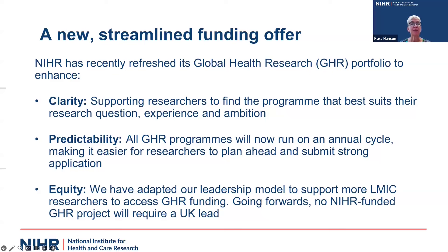All global health research programs, with the exception of global health research centers, will now run on an annual cycle at the same time every year. This should make it easier for researchers to plan ahead and develop their applications. If you get to a month or two from the deadline and think your proposal isn't fully baked, you can rest easy that there should be another call at the same time next year, so you can work it up in more detail and increase your chances of success.